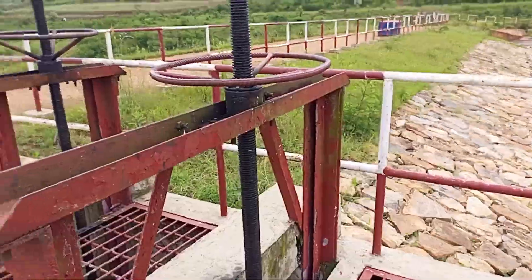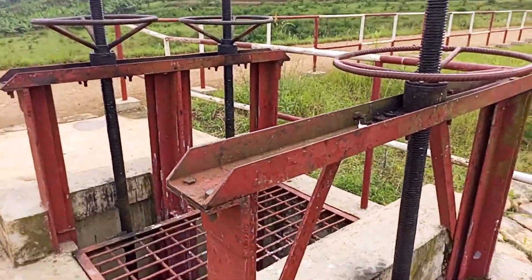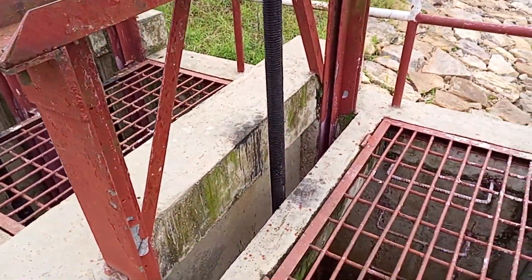These components include gates, valves, conduits, and tunnels. They work together to regulate the discharge of water from the reservoir or dam.